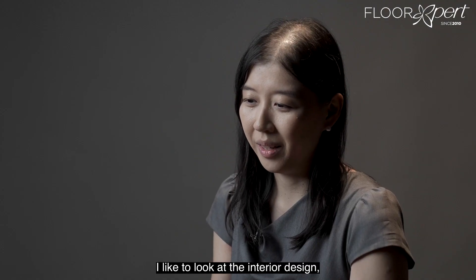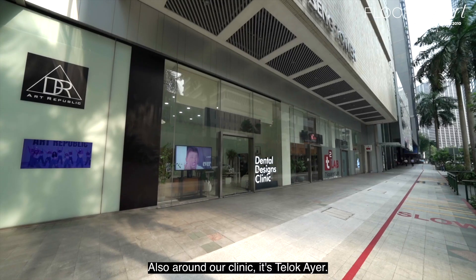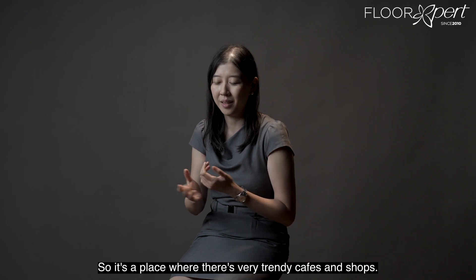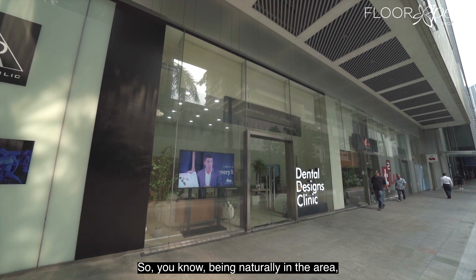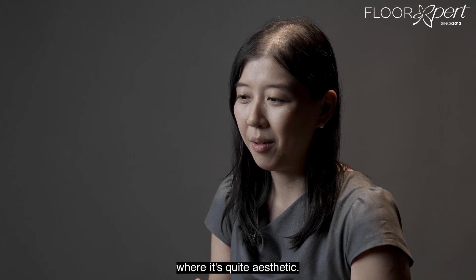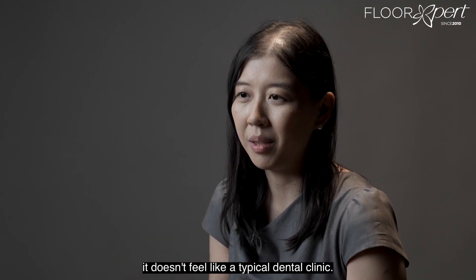I like to look at interior design magazines and what's happening in the trends. Also, around our clinic it's Telok Aya, which is a place where there are very trendy cafes and shops. Being naturally in that area, we wanted to also provide that sort of feel where it's quite aesthetic, so when you come in, it doesn't feel like a typical dental clinic.